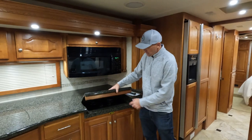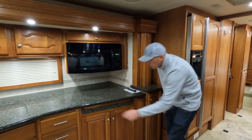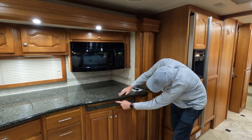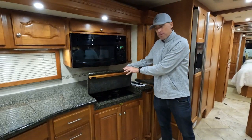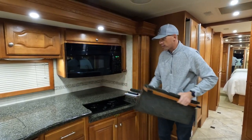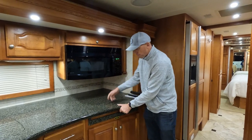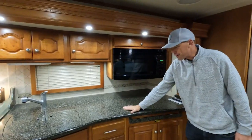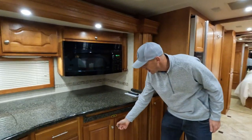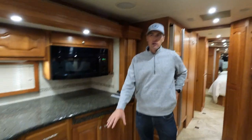All the little details — like this cooktop cover — they could have easily not finished this out, but look at the face here. Even this little wood piece just to give it that finished-out look. Then you've got your cooktop below. This does have propane, so if you do want to cook with propane, it is set up for that. A little storage above your microwave. Your countertops are all in really good condition. Storage lined with carpet down here. Tile floors.